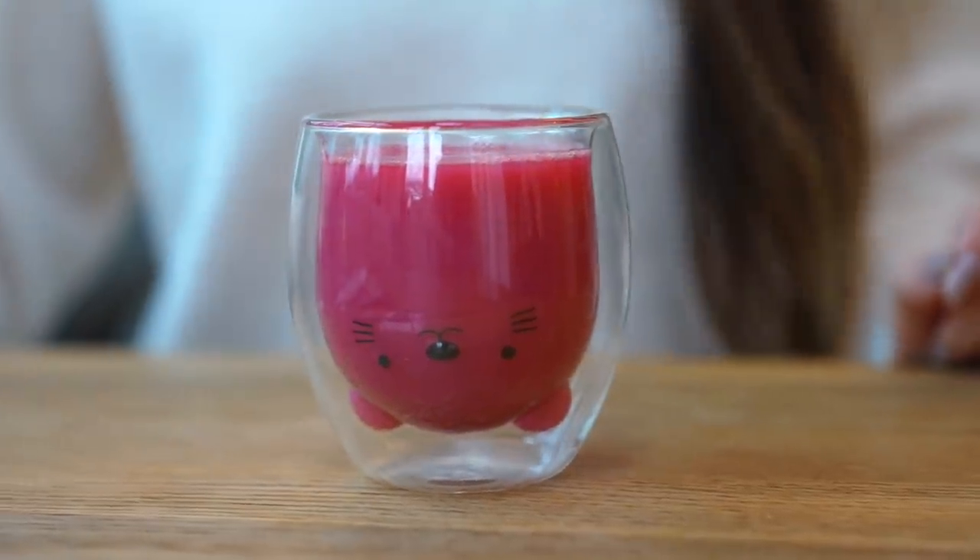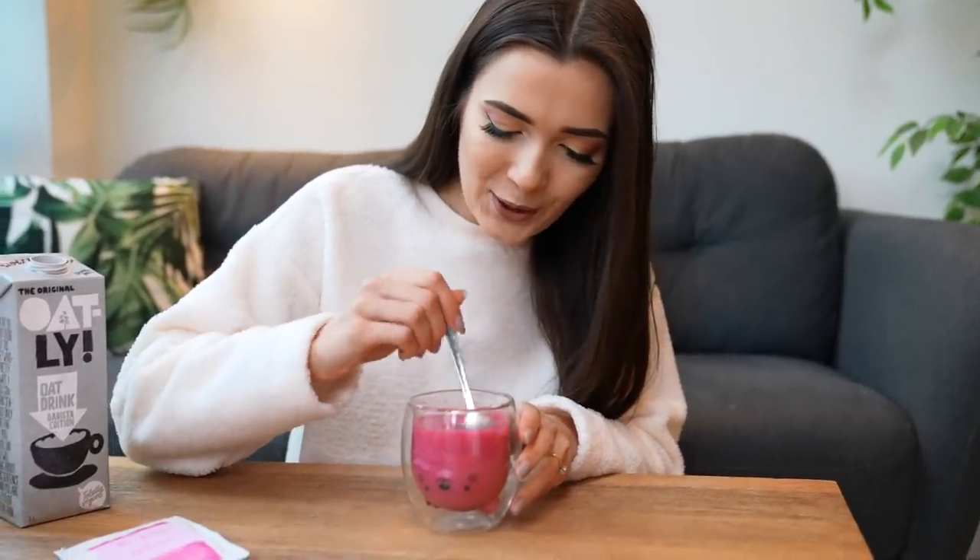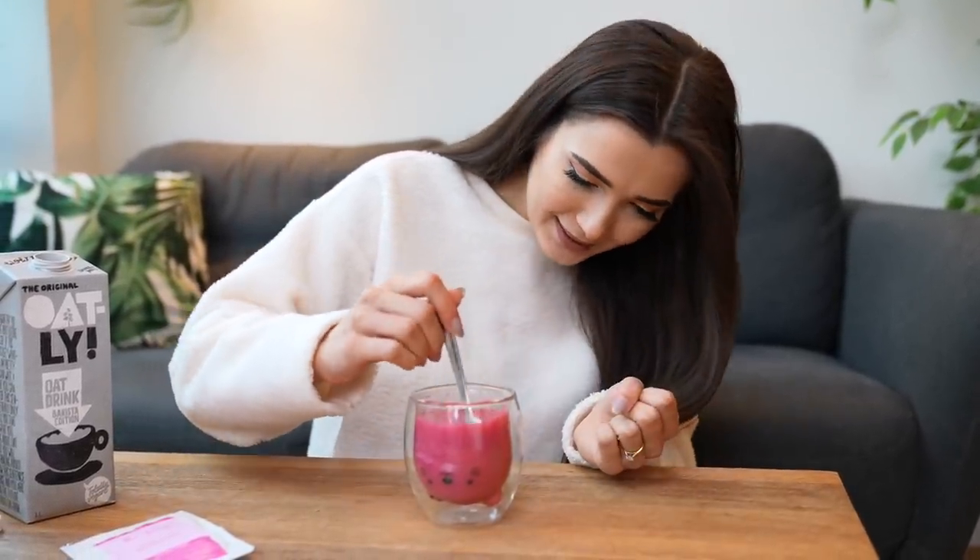I poured in some Oatly barista milk and the color went beautifully light pink. The way the milk swirled in looked amazing. Tasting it — that's actually really good! It doesn't taste much like coffee, more like a latte mostly because of the milk, but it tastes really nice and fruity and doesn't taste like beetroot at all. If I added some extra sugar that would be amazing. I give that a big thumbs up!